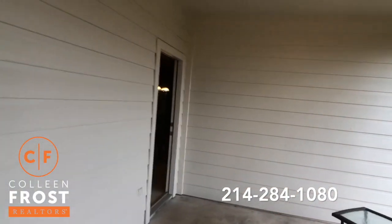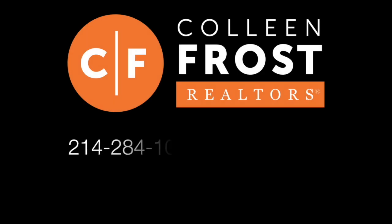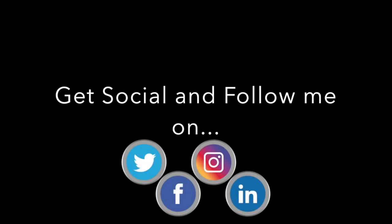If you would like a private tour of 452 Lake Dale located in Glenridge Estates in Murphy, Texas, give me a call today at 214-284-1080. Check out our website, ColleenFrost.com, and make sure you follow us on social media. Have a great day.